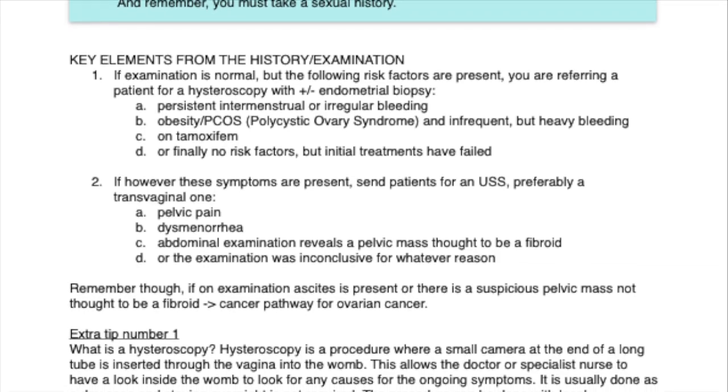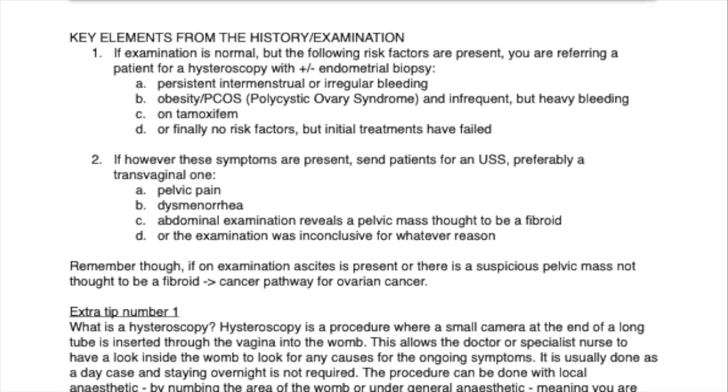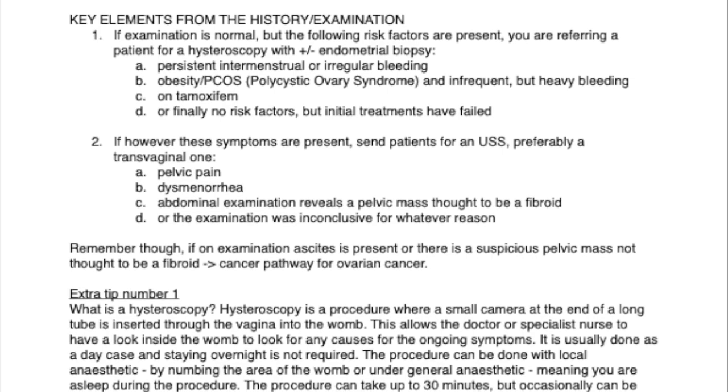3. Remember though, if on examination a cyst is present, or there is a suspicious pelvic mass not thought to be a fibroid, this is a cancer pathway for ovarian cancer.